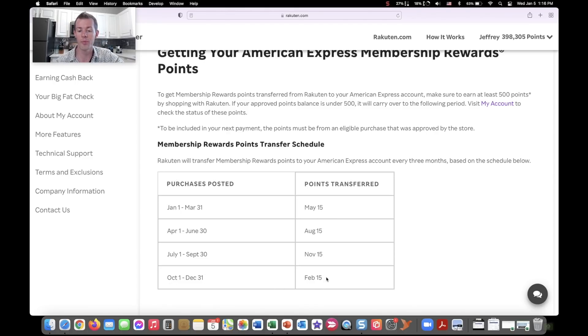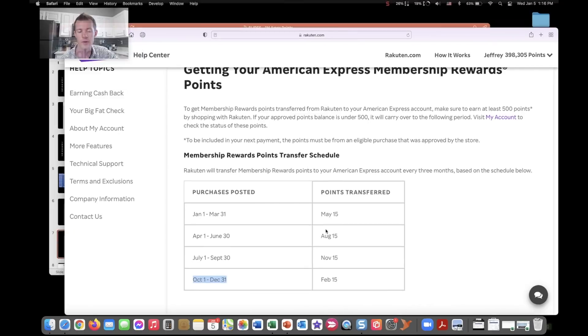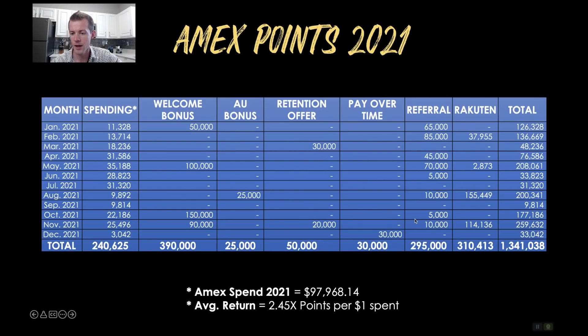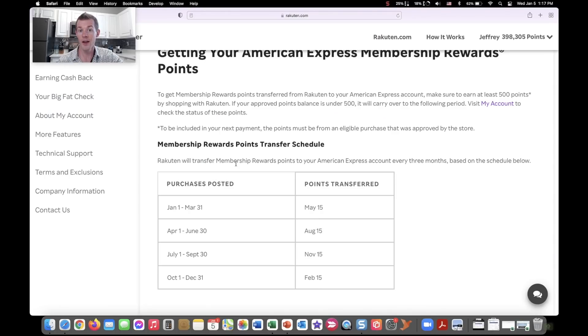The actual points that I earned at the beginning of this year from Rakuten were first given on February 15th, but those were from the previous year — October through December of 2020. That means the first payment from Rakuten on the graphical chart — February at 37,955 — even though I received them in early 2021, those were actually earned in the last year, Q4 of 2020. In other words, the 398,000 points were actually earned in October through December of 2021, but I'm going to receive them later in 2022.